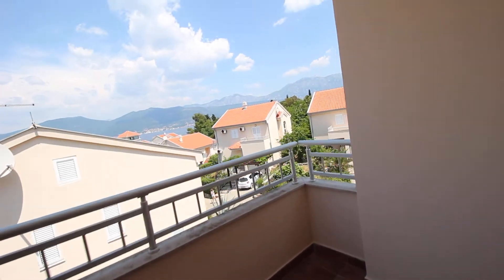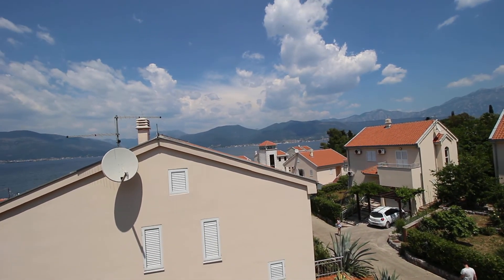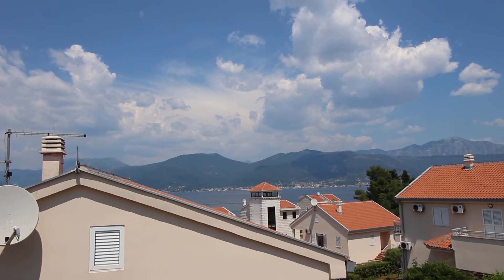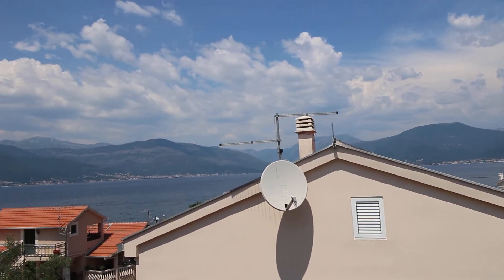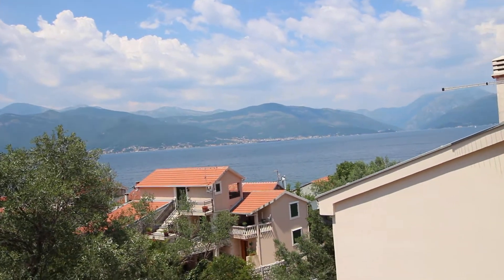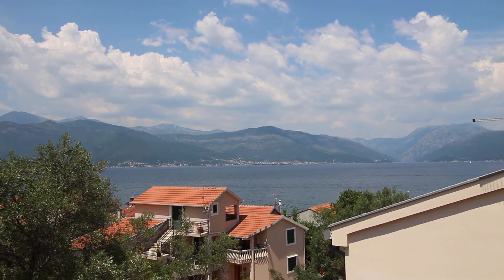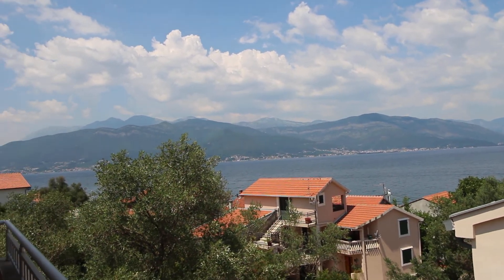Let me show you the view from this side. Straight opposite — behind that tower you can see is Port of Montenegro. And obviously you're overlooking Tivat Bay. Great views, nice and quiet, gated community. If you're interested, contact us at info@ntrealty.me or call us on +382 67 268 805. Thank you for watching.